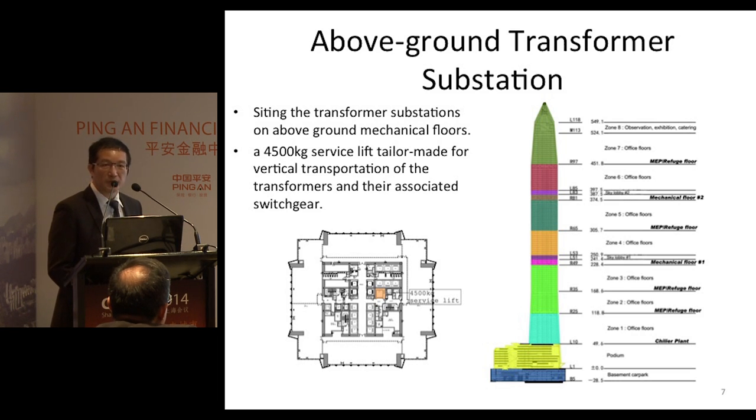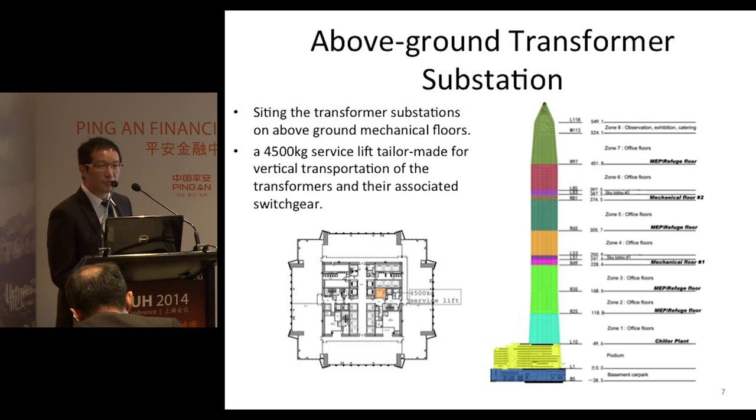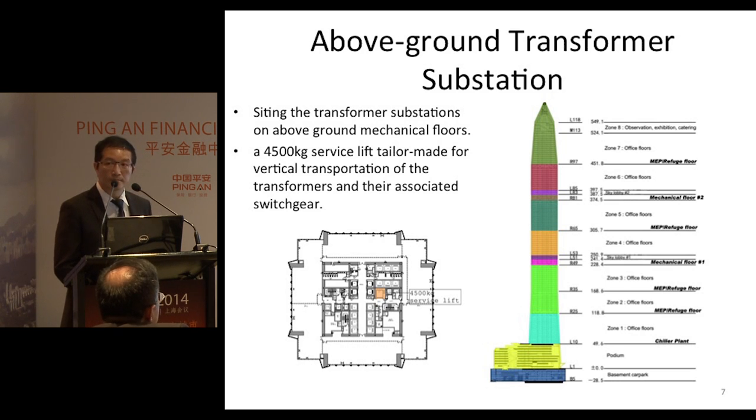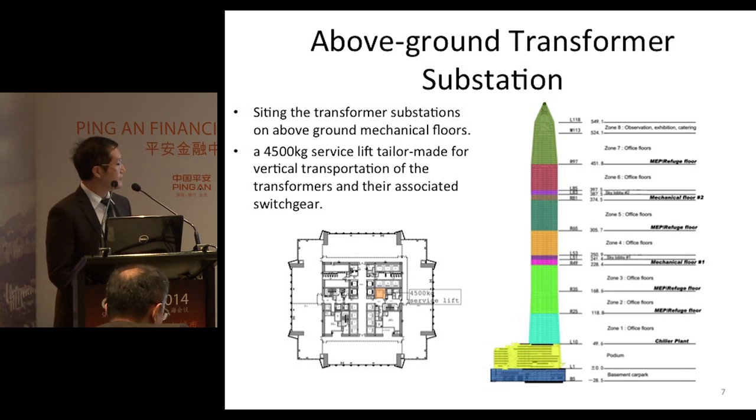Due to the sheer height of the building, locating the transformers in the basement would require a very long cable run from the basement to the load centers on the mechanical floors. If they are located in the basement, they will require a long cable. So locating the transformer substations on the above-ground mechanical floors is the best way to contain voltage drop and reduce power loss in the cables.